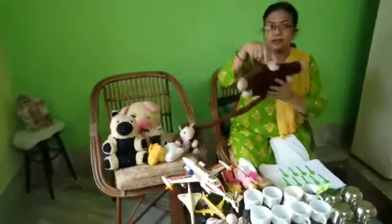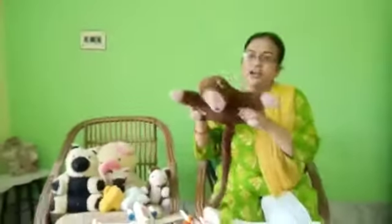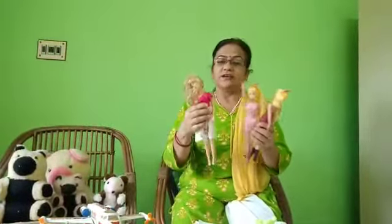One, one — one monkey is jumping. Two, two chicks: one, two. Three — one, two, three. Three dolls are here, three dolls are dancing.